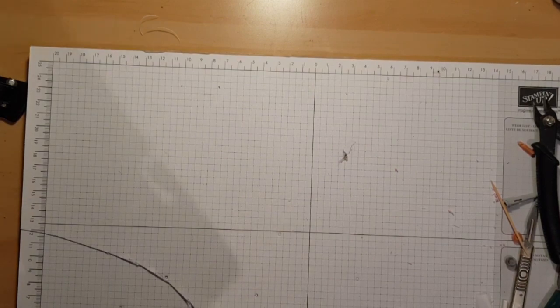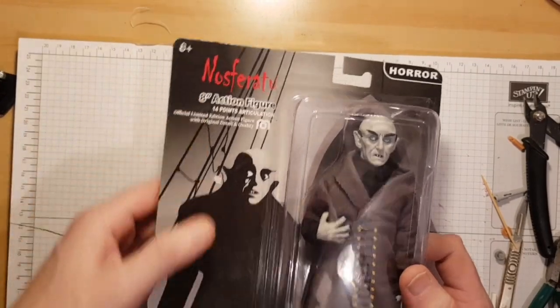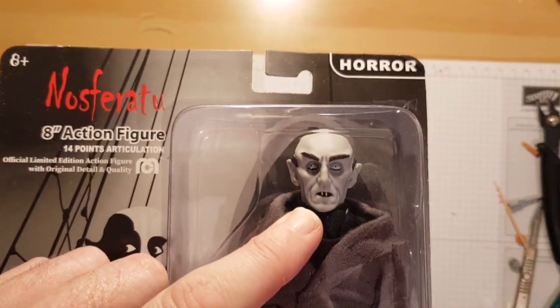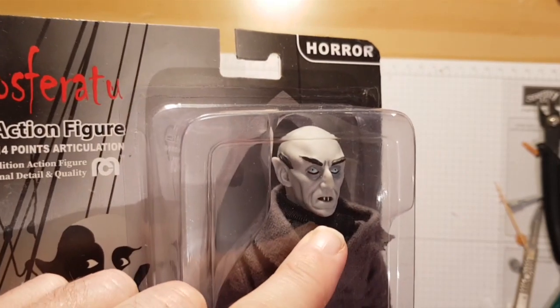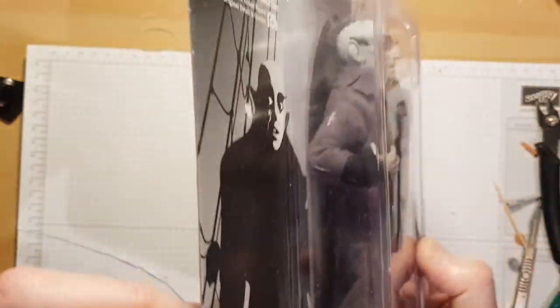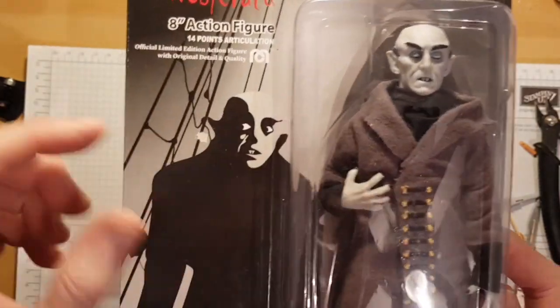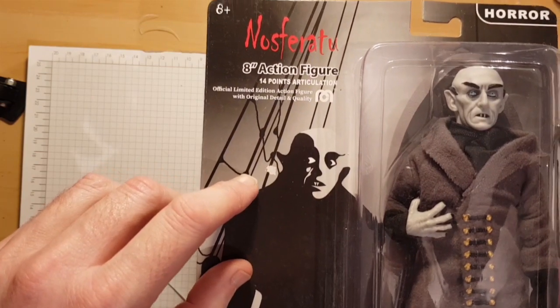The final one I got was Nosferatu, obviously from the silent film with actor Max Schreck. This is probably the best one of the bunch, other than Lugosi — great likeness, good paint application, brilliant clothing. Really stands out.